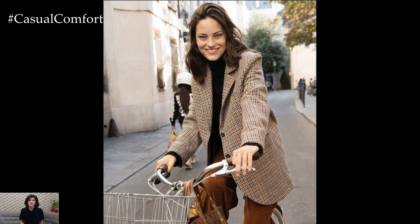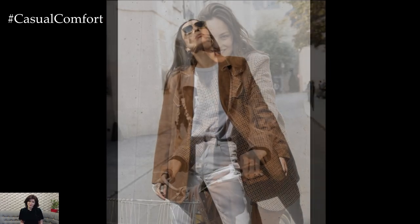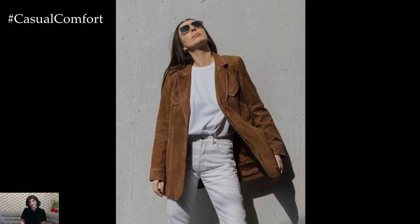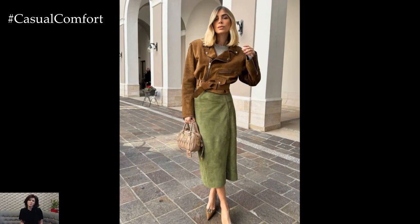These fabrics pair beautifully with fall colors like wine, mustard, and forest green, making them ideal for creating visually interesting ensembles. Don't shy away from mixing different textures for a layered, polished look that screams fall sophistication.